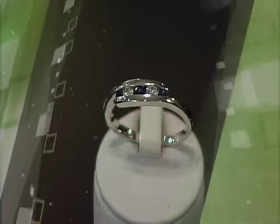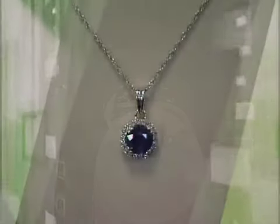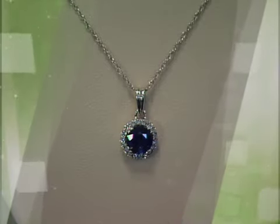Sapphires are predominantly found within the Sri Lanka and Burma area, which is in the southern portion of Asia. Within biblical times, that region was referred to as the Garden of Eden — an area where many of the incredibly beautiful gemstones we use today come from, and they still do today in fact.